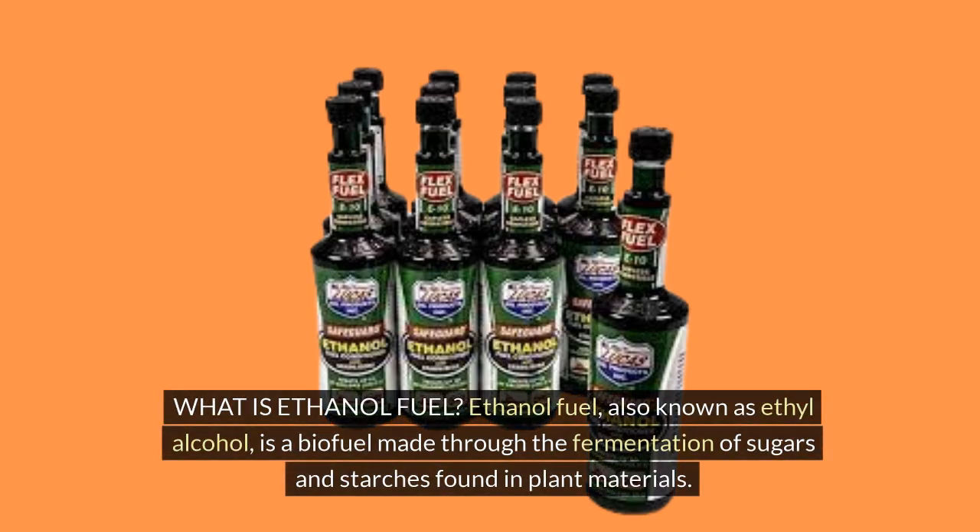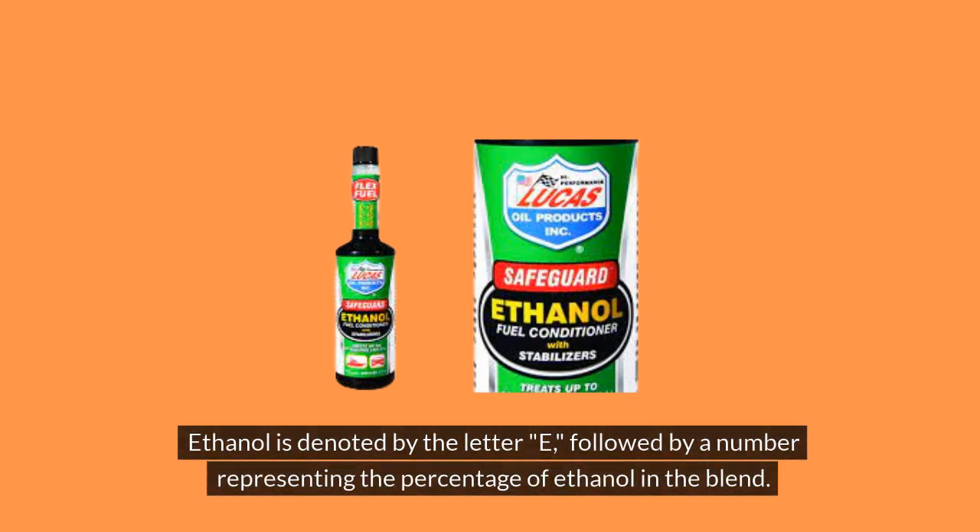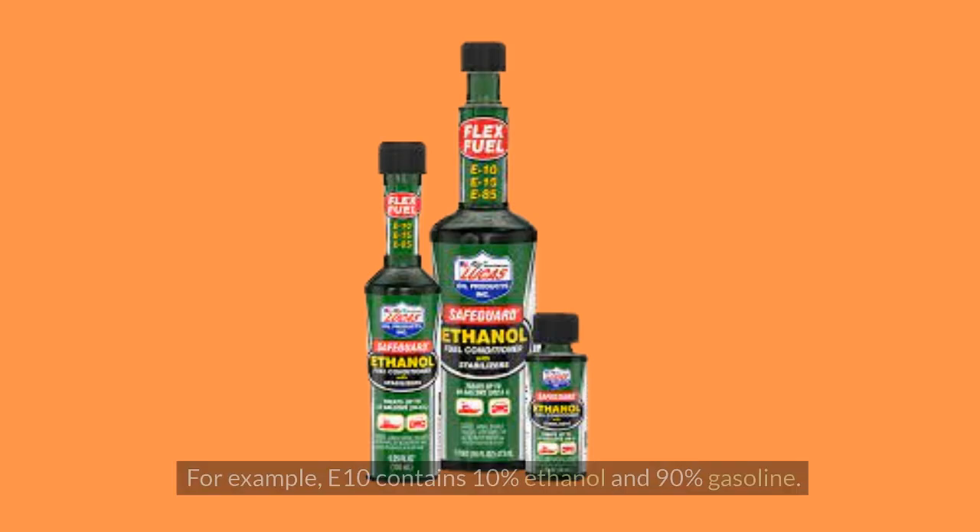What is Ethanol Fuel? Ethanol fuel, also known as ethyl alcohol, is a biofuel made through the fermentation of sugars and starches found in plant materials. It is commonly used as an additive in gasoline to increase octane and reduce carbon monoxide emissions. Ethanol is denoted by the letter E, followed by a number representing the percentage of ethanol in the blend. For example, E10 contains 10% ethanol and 90% gasoline.